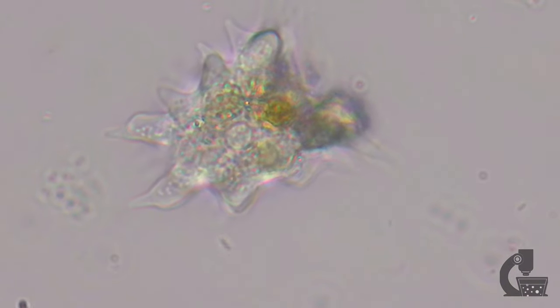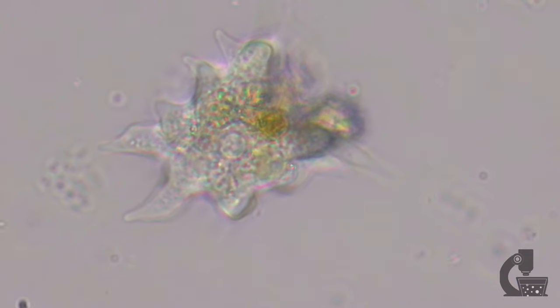So in this first video we're going to be looking at one of the more exciting things that I found recently, which is an amoeba that I recovered from the birdbath in my front yard.